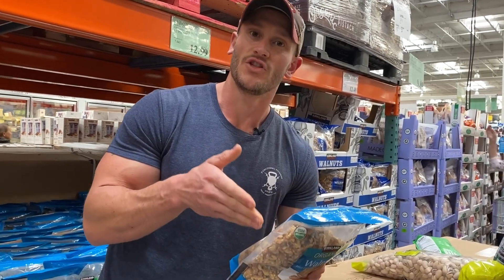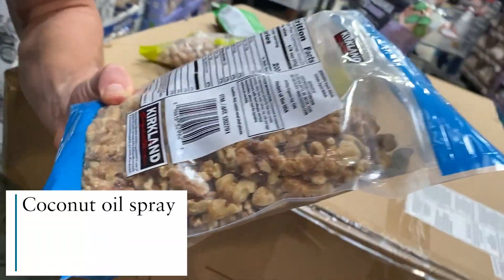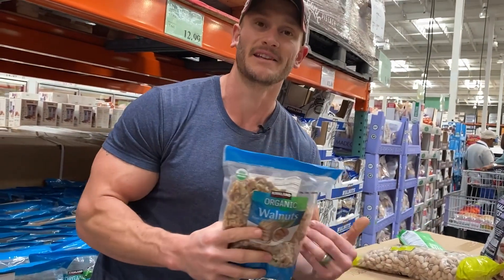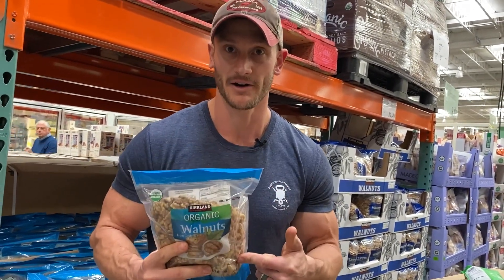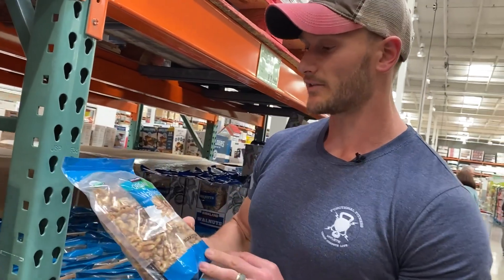The omega-3s, even though they're not from a fish source that could be readily used by the body, are still good. A tip you can use is mix these up with a little bit of turmeric — put a little coconut oil spray on them, then add a dash of turmeric, a little black pepper, and a little salt. It makes a really tasty savory treat. The curcumin activates specific gene transcription pathways that allow you to utilize omega-3s from a land source better. That applies to nuts and some other foods too.